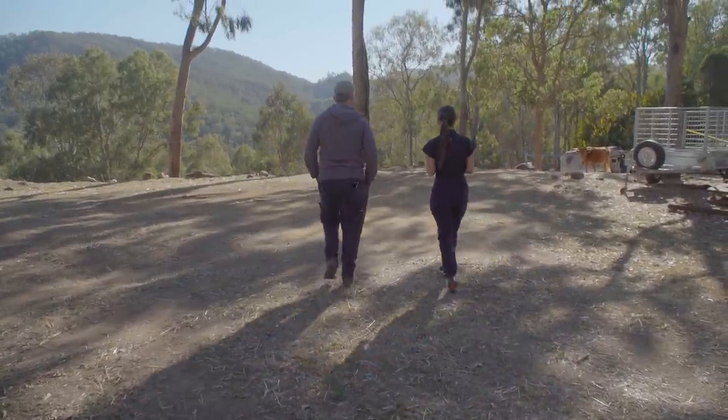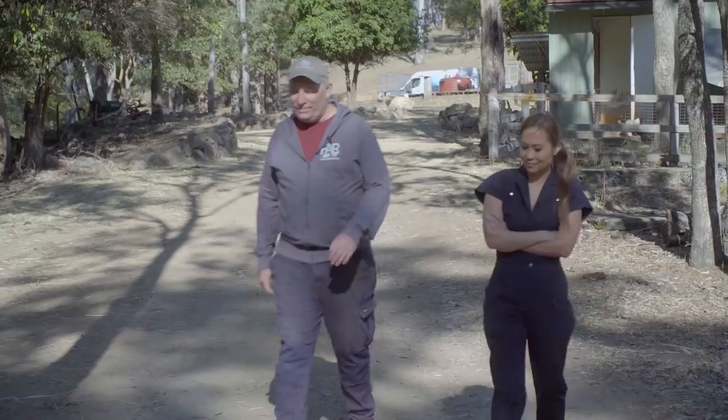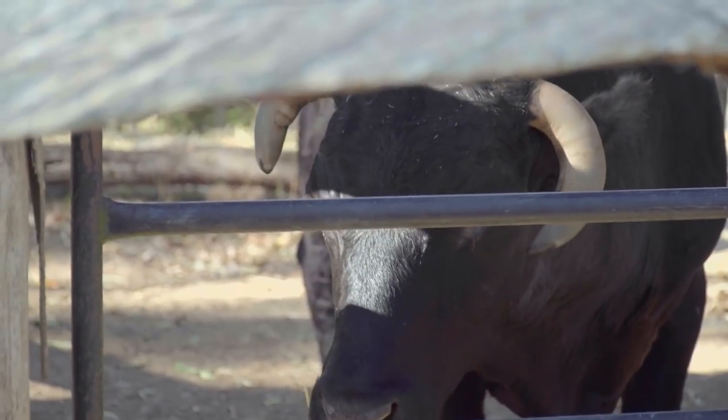Brad tells me that today we'll be treating his steer. I'm automatically a little bit nervous because I know these are big animals and I'm not used to treating them every single day. I'm anxious but also very interested to see what we'll be doing.